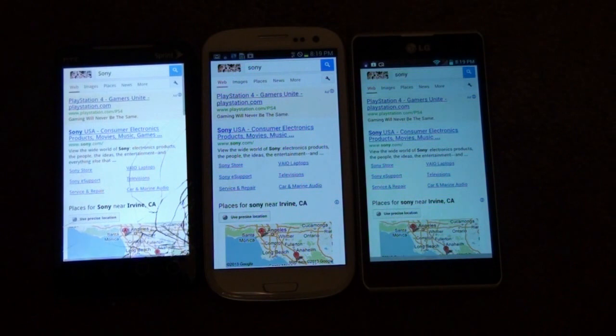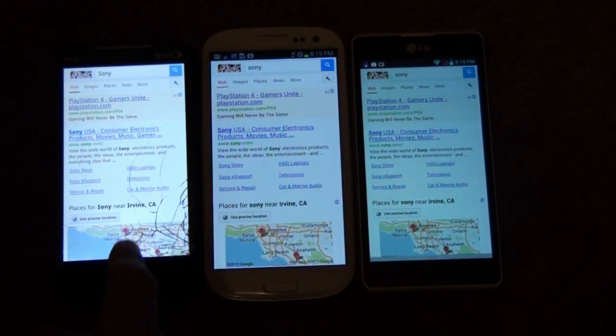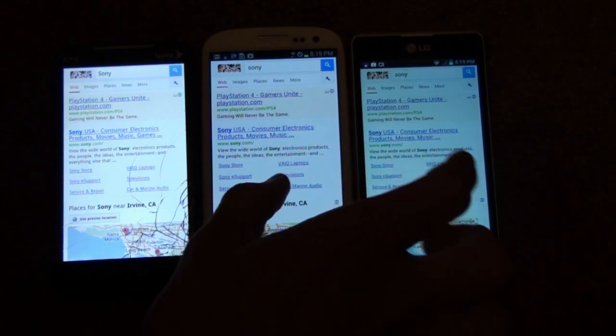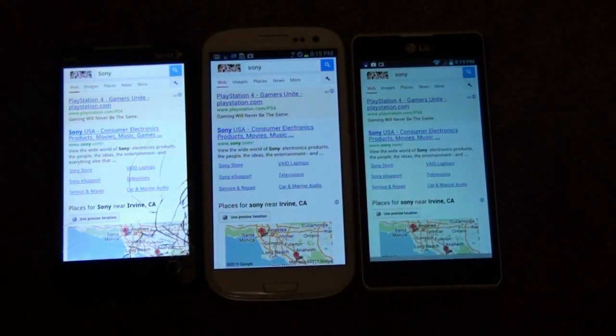As you can tell, the S3 is definitely way faster. This one being on Android 2.3.5, and then 4.1 and 4.0 — they do have their differences.